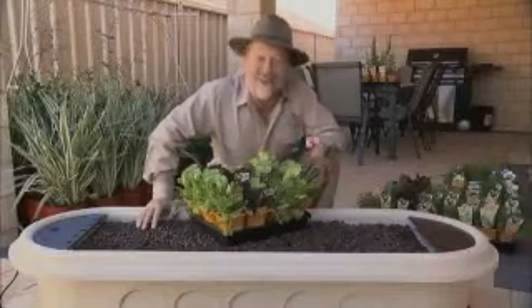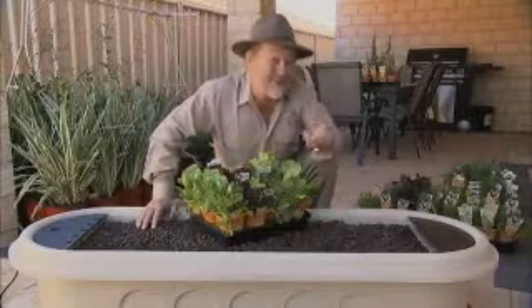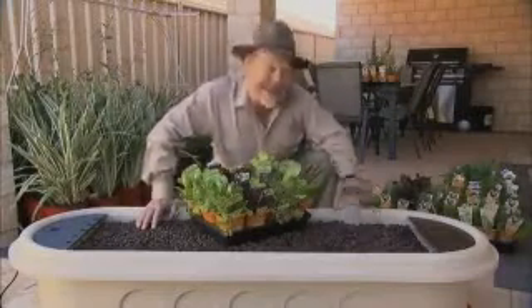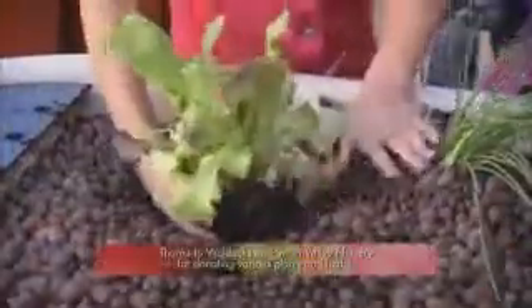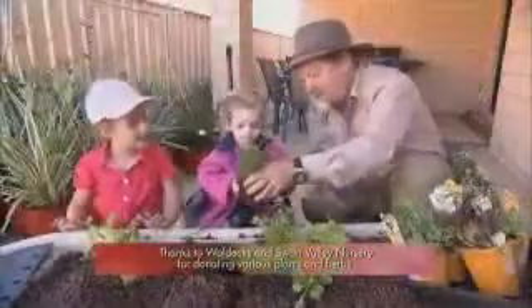I've got a special project for Mackenzie — it's a vegetable patch that she can not only plant up but also harvest, so she can put some food on the table for mum and dad. It's a hydroponic tank, all set up and ready to go. Plus we've got a selection of herbs, with herbs and repeat-harvest vegetables ready to go in.